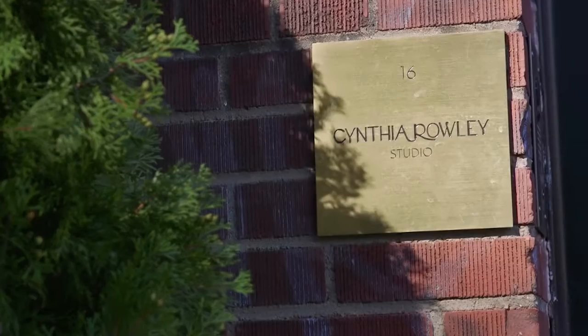One of the highlights this season of the High Point Furniture Market is the new collection by Cynthia Rowley for Hooker Furniture. We're here at our West Village showroom to talk to her about the new collection.